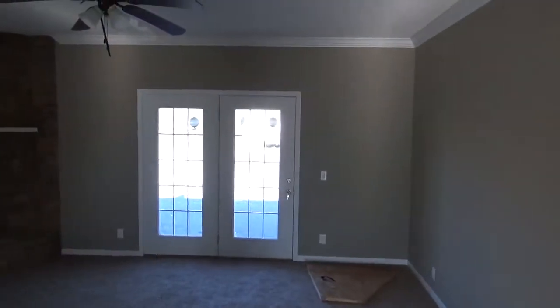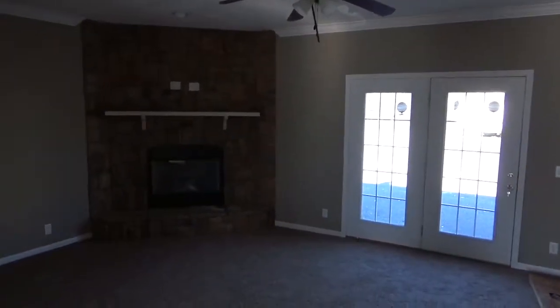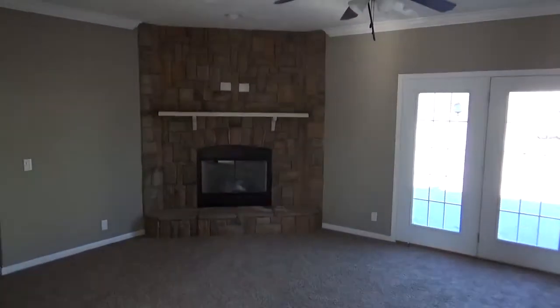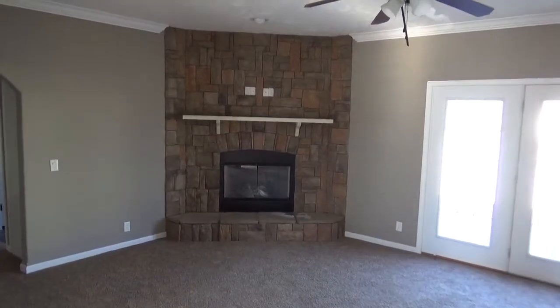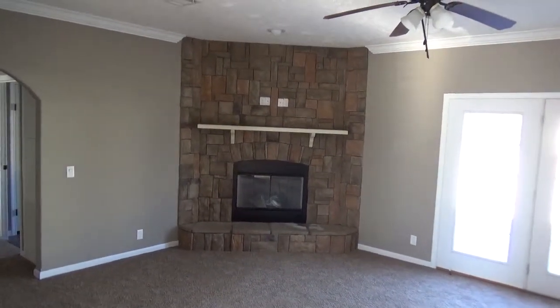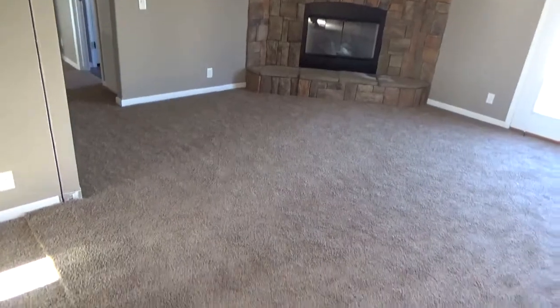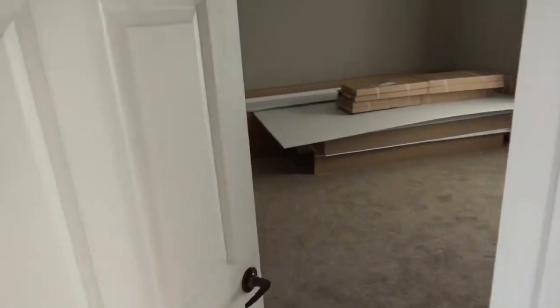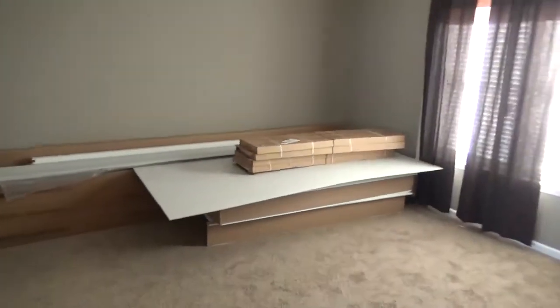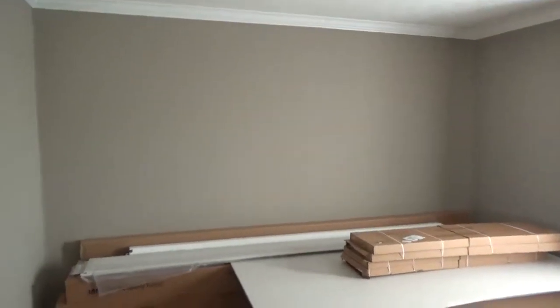It's got French doors, and that's an actual wood-burning fireplace with stonework. This place is just awesome and immaculate — it's huge, it's big. I love it. Here's the master bedroom.